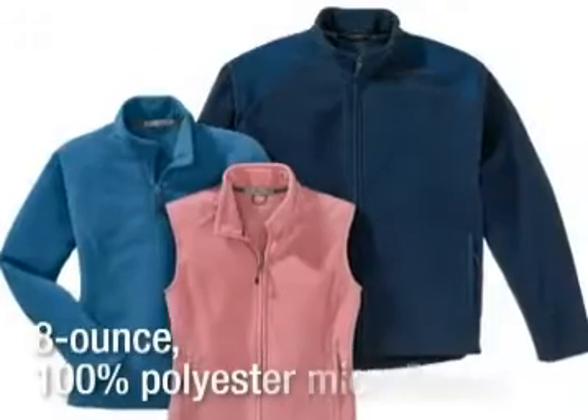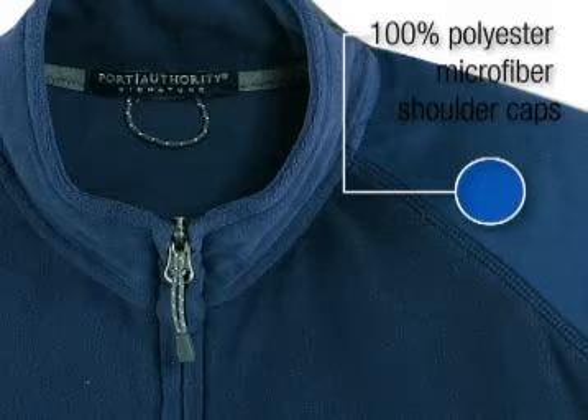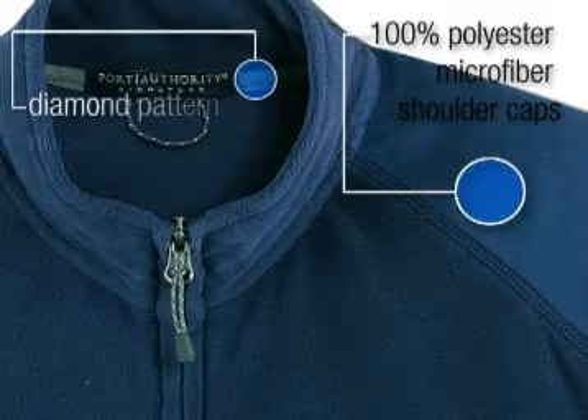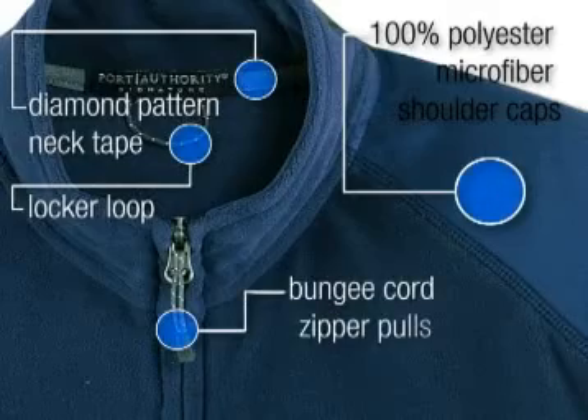Both jacket and vest are made from 8-ounce 100% polyester micro fleece and set apart with details like 100% polyester microfiber shoulder caps, diamond pattern neck tape, locker loop, and bungee cord zipper pulls.